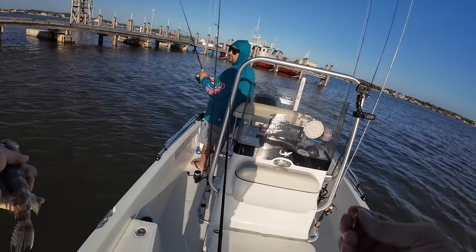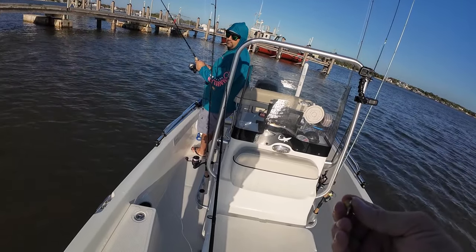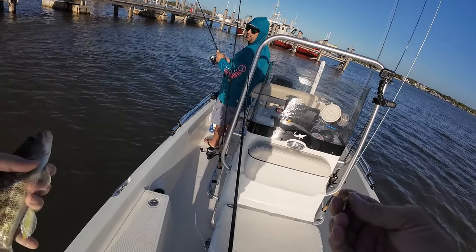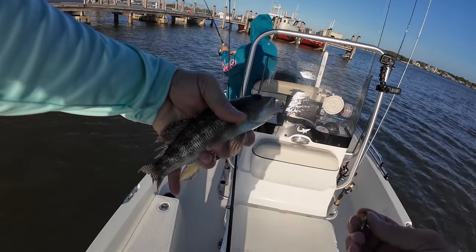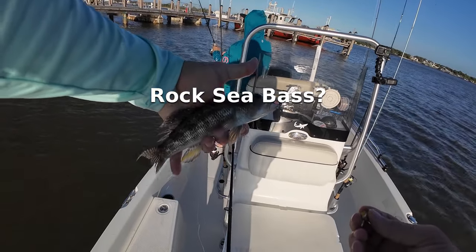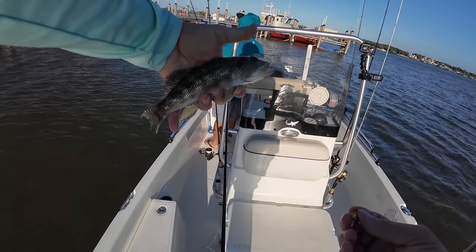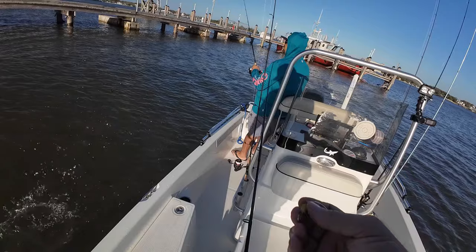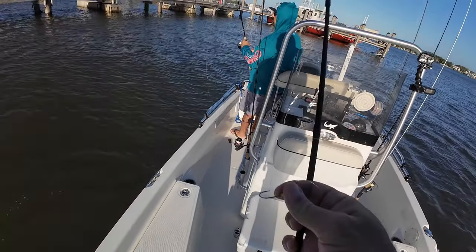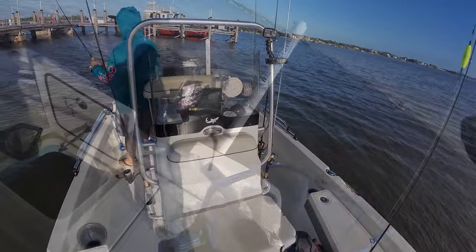Look at his eyes. Yeah, that's odd — I've never seen one. I'm not really sure what that is. You know what that is? Not really sure. All right, going back. Nice — get that net ready.